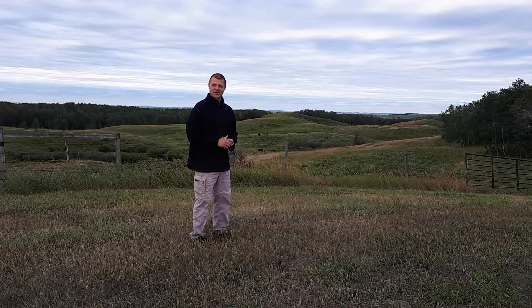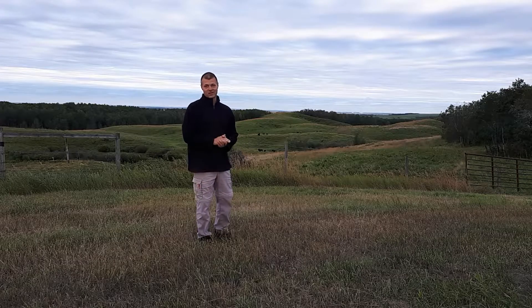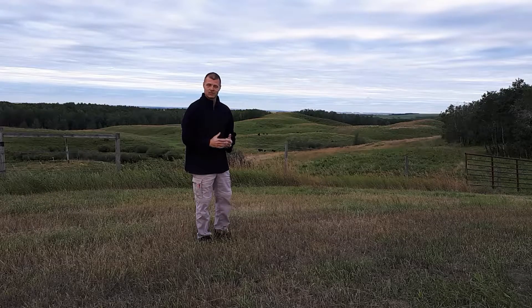Quick introduction. As I said, this is a northern parkland ecosystem — the traditional winter range of the Canadian Plains Bison herds prior to us fencing everything and running the bison off.